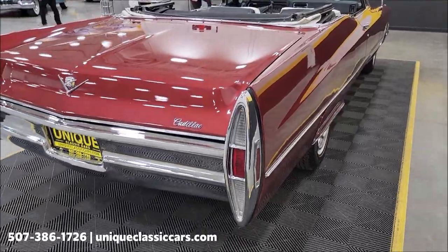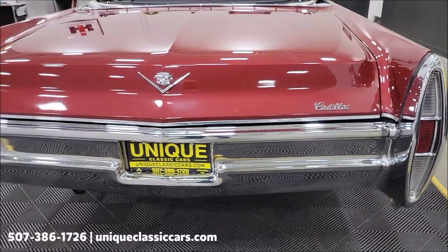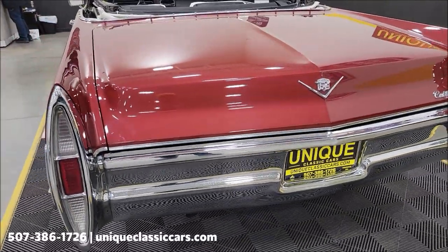Remember, we do consider trades, financing is available, of course we can assist with transportation, and this vehicle may qualify for an extended service contract. Consult with your sales associate when you call in or email.